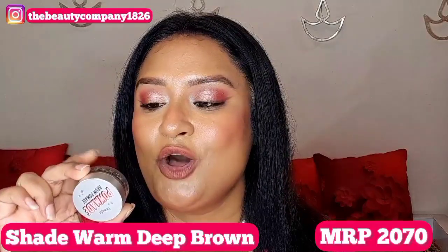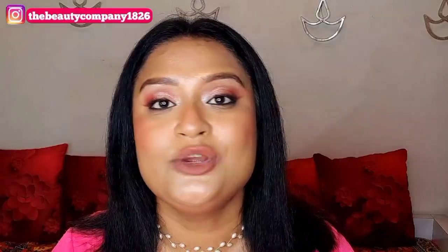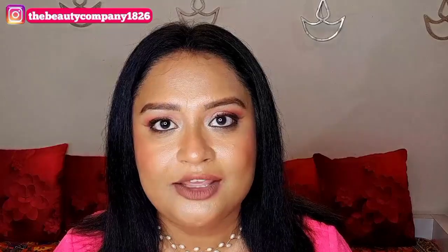The next product is from Benefit — their Brow Pomade in shade 04 Warm Deep Brown. You get 5 grams of product and this little jar is going to last you for ages. If you want natural light hair-like strokes you can do it easily, and if you want bolder eyebrows you can do that too. It has a creamy yet not overly creamy texture, and it is very long-wearing — it won't smudge or flake off.